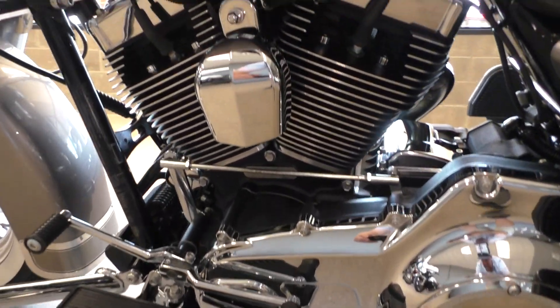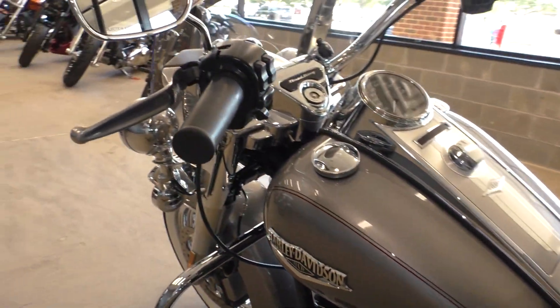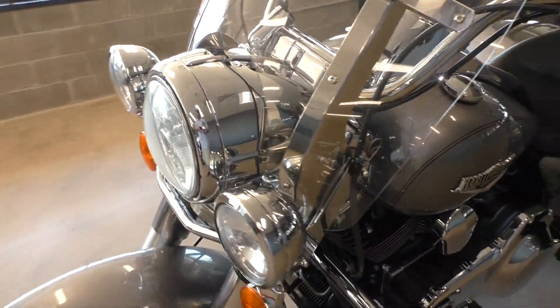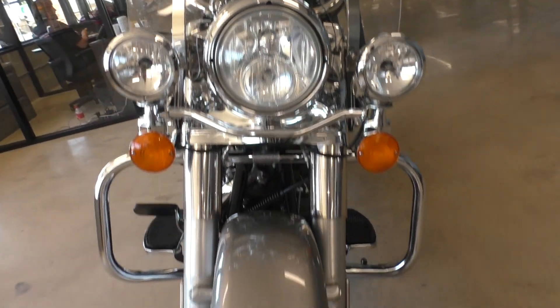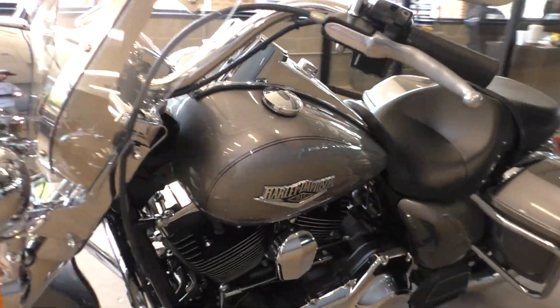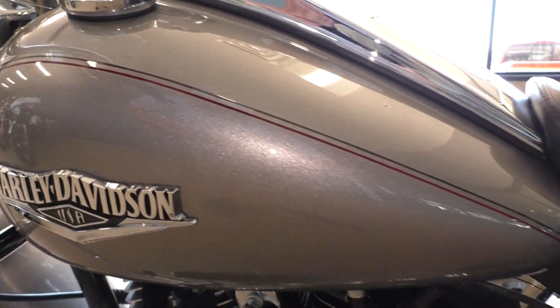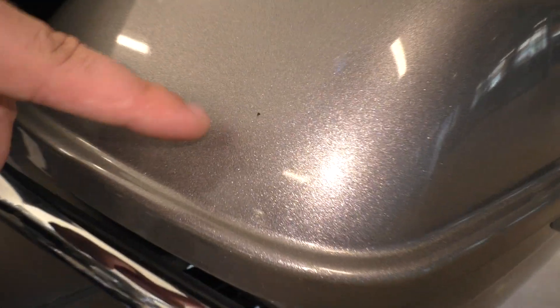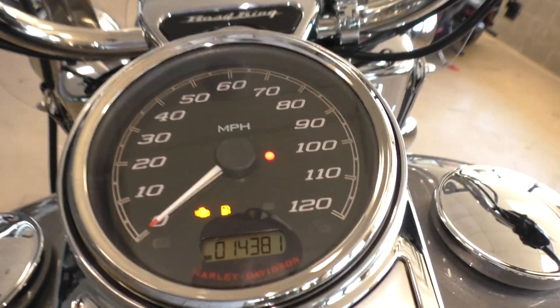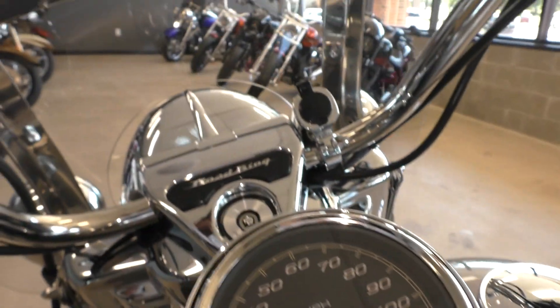It's got the heel-toe shifter. It's a good looking bike — runs and rides just like a new one. Good tire on the front. You can just see all that metal flake in there with the light on. It's got kind of a burgundy pinstripe on the tank. Might be one more little chip right there — just normal stuff from riding a bike. Bike's only got 14,381 miles.